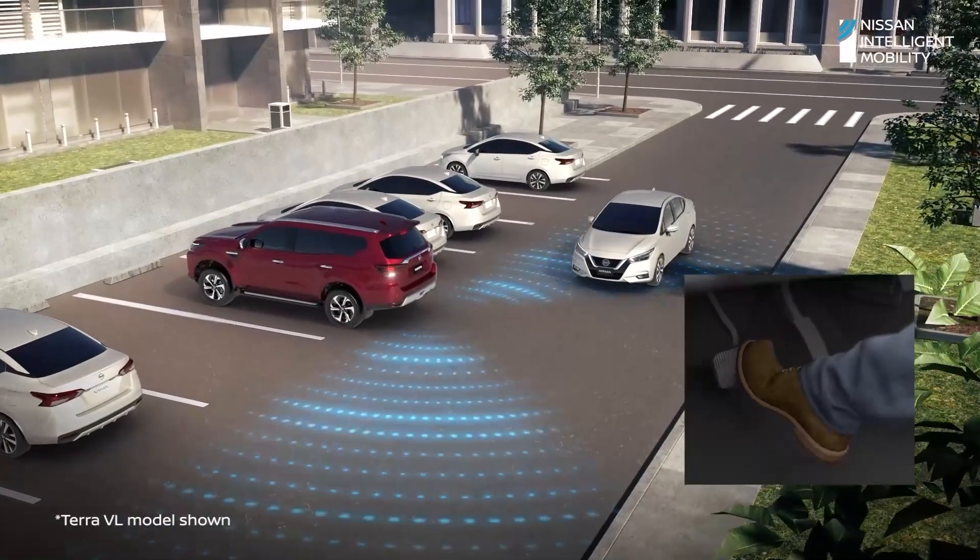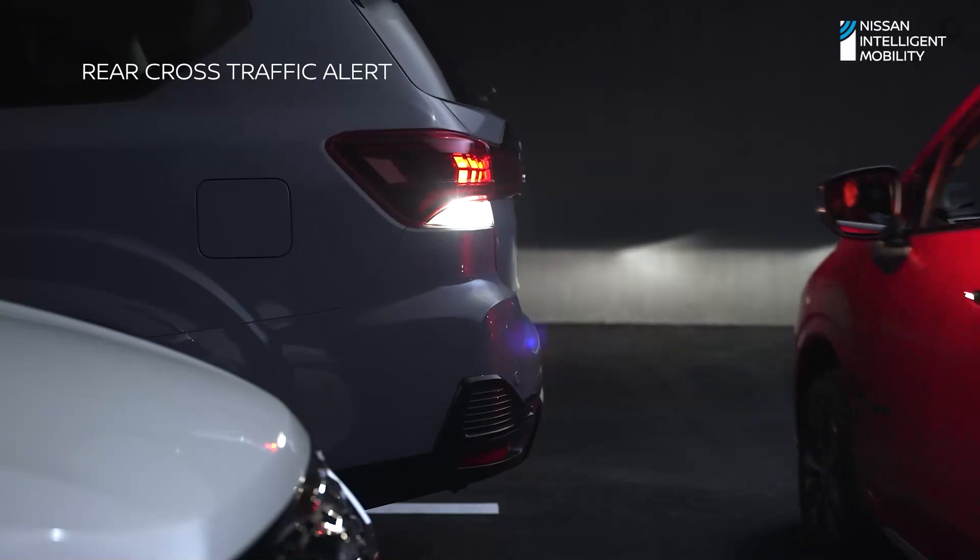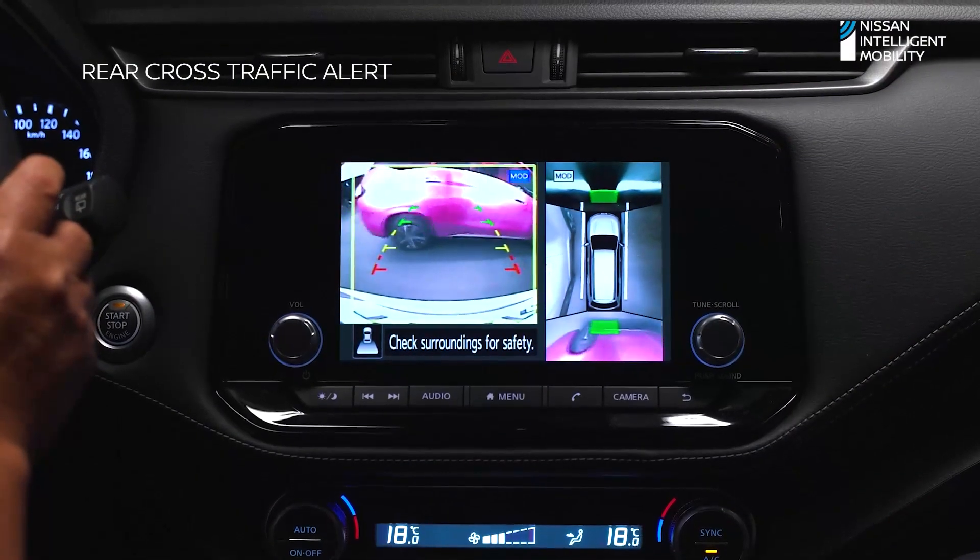One challenge most drivers encounter is backing onto busy streets. Rear cross-traffic alert detects oncoming vehicles from either side of the Nissan Terra Sport. With this technology, you can back out easily and safely.